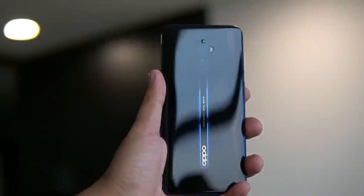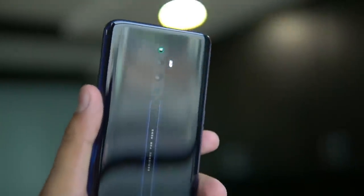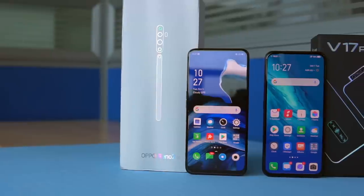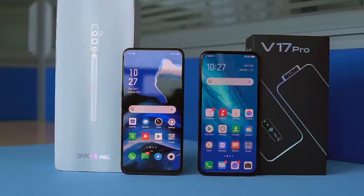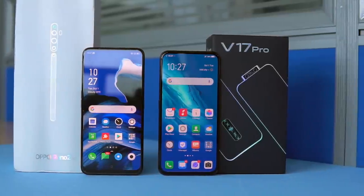The Oppo Reno 2Z was priced at 30,000 rupees and launched before the V17 Pro alongside the Oppo Reno 2, which is the actual flagship. The Reno 2Z still doesn't make huge compromises under that price point. The Vivo V17 Pro launched with 8GB RAM and 128GB storage with a quad camera setup and quite a few good features. But throughout usage of both phones, we felt the Reno 2Z has an edge over the Vivo V17 Pro, and this video explains why.